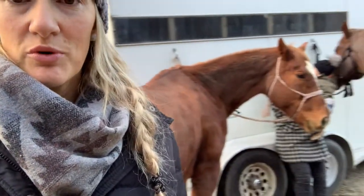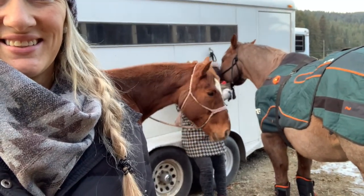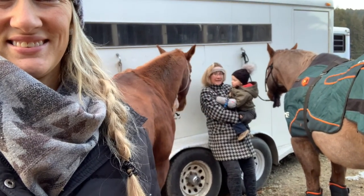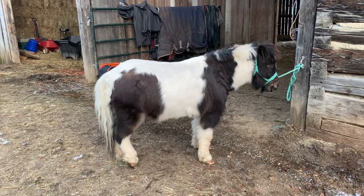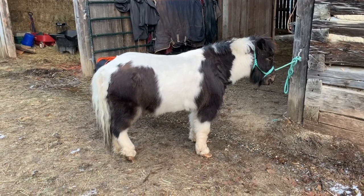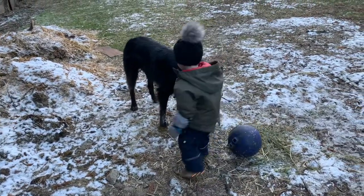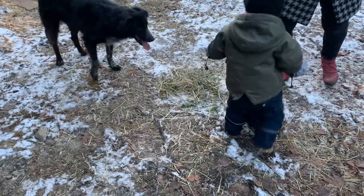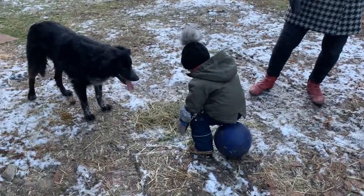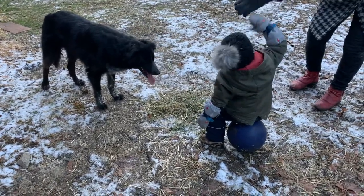Guess who's here spoiling the ponies? He high-fives me before he sits down — and again he says hi, mama!